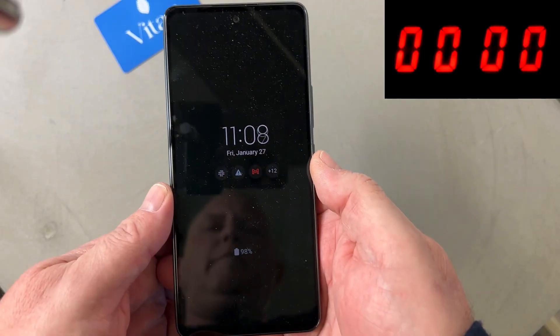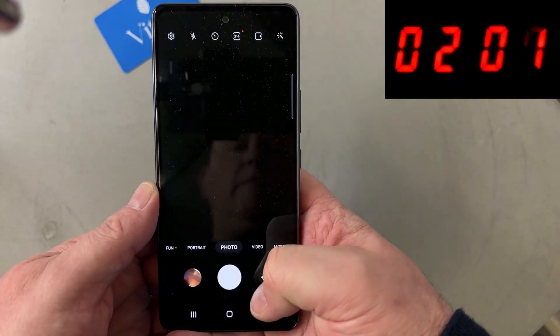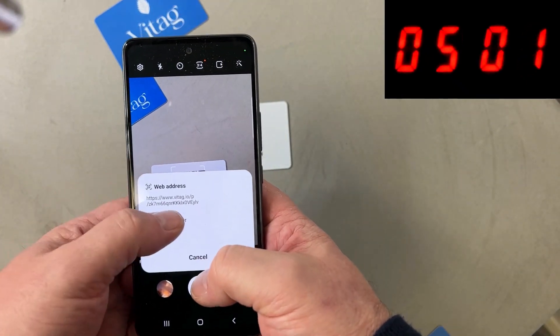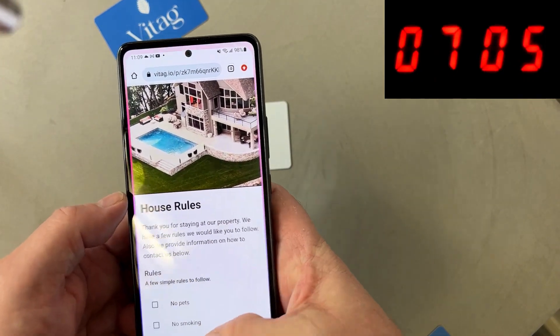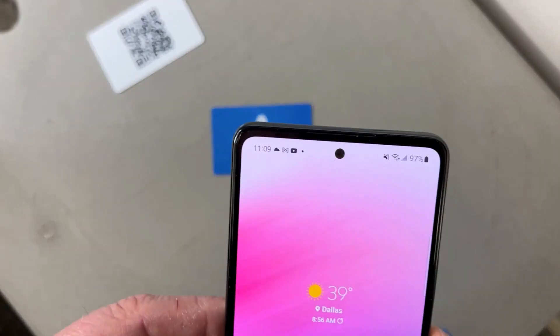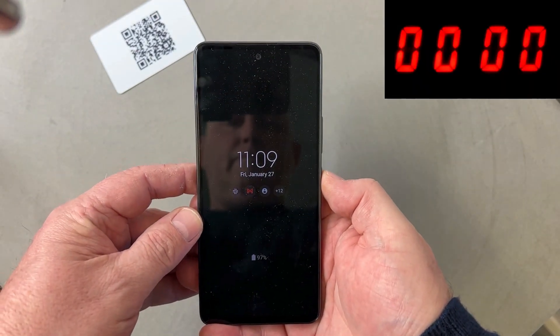Let's start by scanning the QR code. For our second experiment we'll go ahead and take a VITAC NFC chip and do the same thing but tapping the phone.